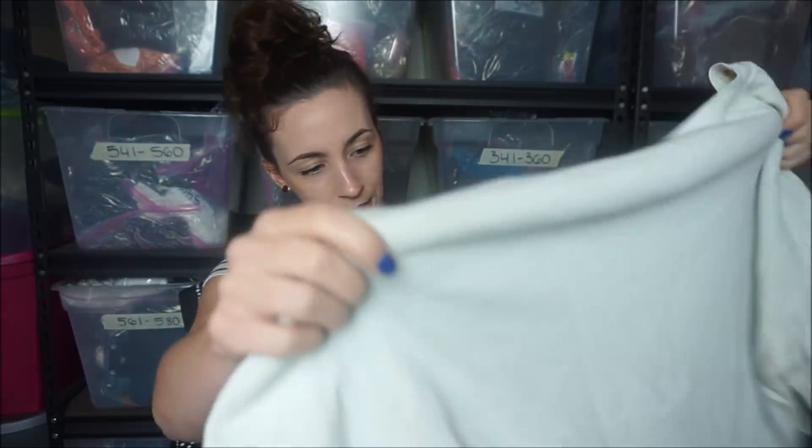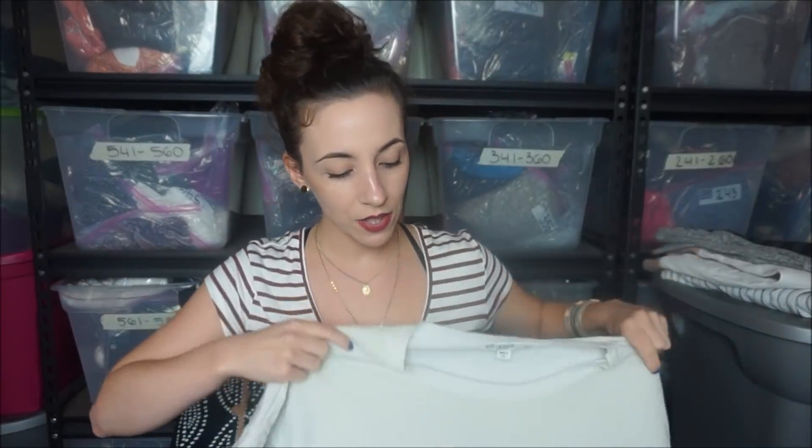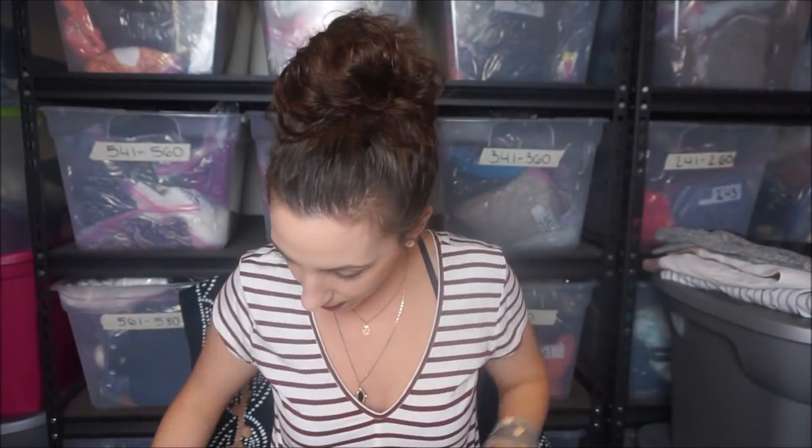I know this has a stain on it somewhere. The label is Stateside, and they sell this at Nordstrom Rack - it's a cute little pullover sweatshirt. It needs to get washed and I'm going to try to see if the stains come out. They're like three little dots, so it won't hurt to give it a try. If I can't get it out, I might just keep it for myself because I don't mind wearing stuff with little stains.